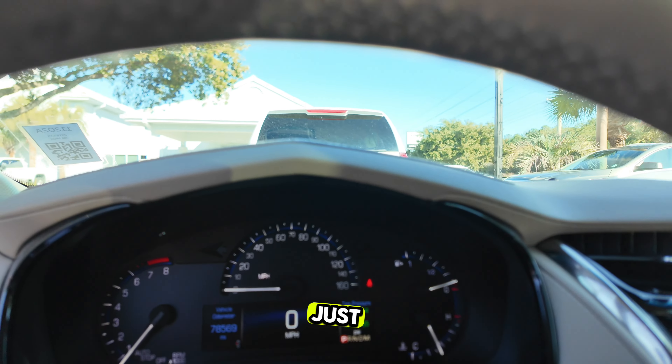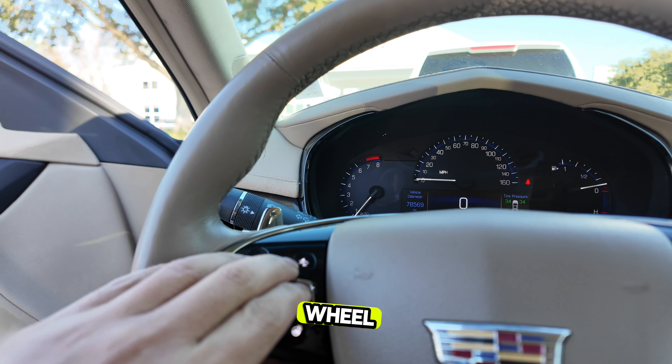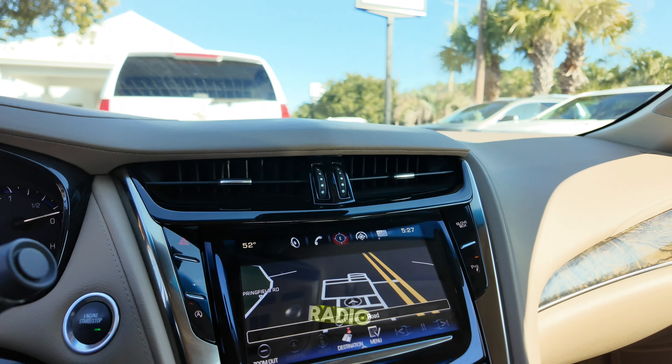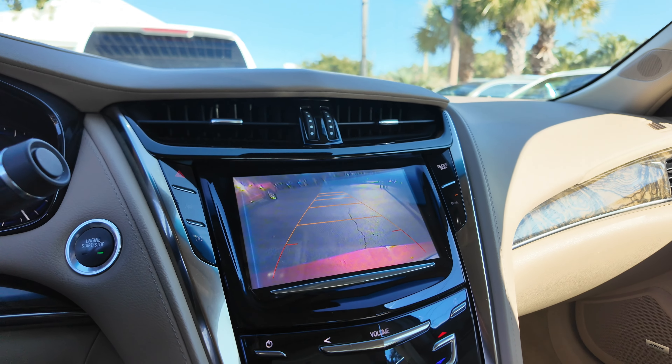Just about 78,500 miles on it, heated steering wheel, Bluetooth controls and cruise controls, audio controls here on the right, AM-FM satellite radio, and integrated navigation.